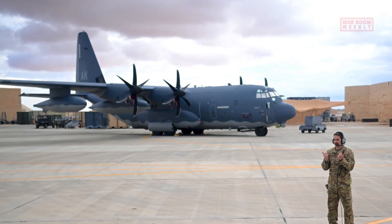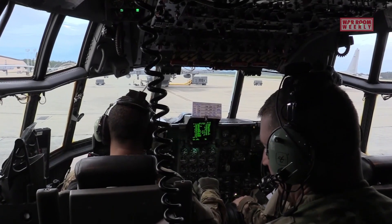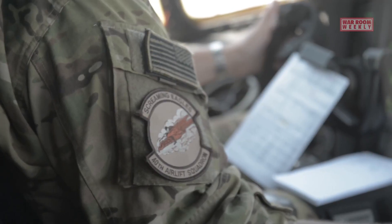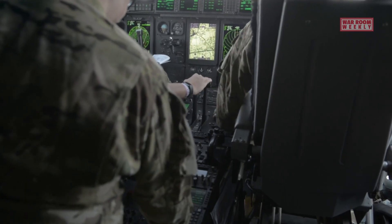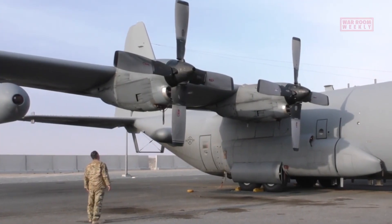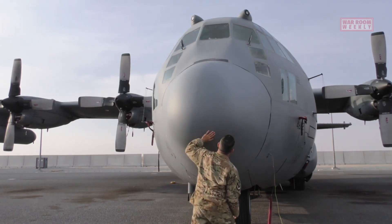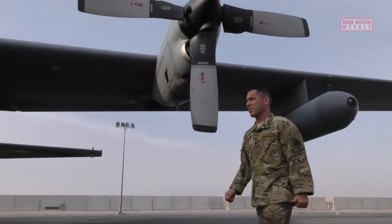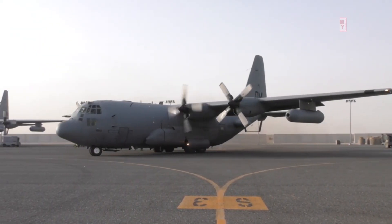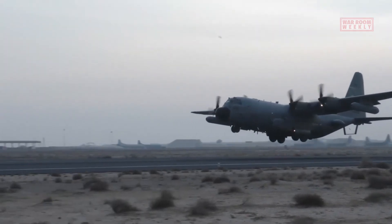The AC-130's armaments allow it to engage a wide range of ground targets, including armored vehicles, enemy positions, and personnel. Its weapons systems are highly accurate and capable of delivering precise firepower, minimizing collateral damage and maximizing the safety of friendly forces. Another key advantage is its ability to loiter over a target area for extended periods, providing persistence and sustained support while engaging targets as needed.